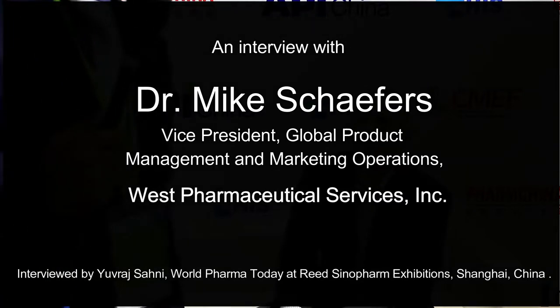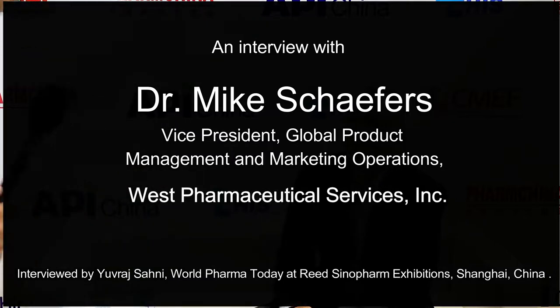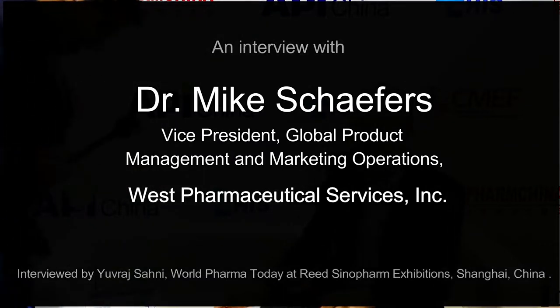Hi, I am with Mike from West Pharma today. Let's have some discussion. How are you, Mike? Very good, nice to meet you. My pleasure, same here. If you would like to guide our audience a little bit about yourself and your company.